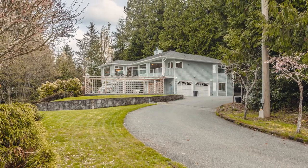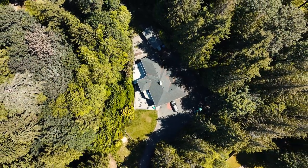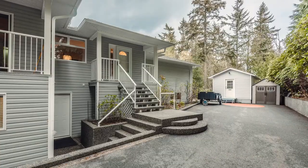This 2.48 acre property is hard to top. You are surrounded by three parks, giving you complete privacy. Properties like this rarely come available in North Nanaimo.